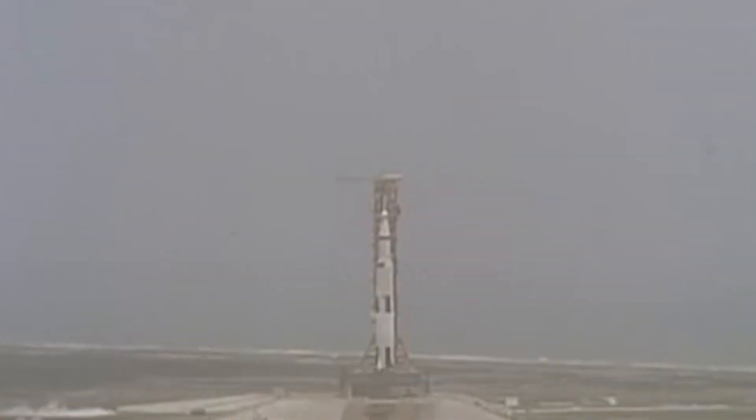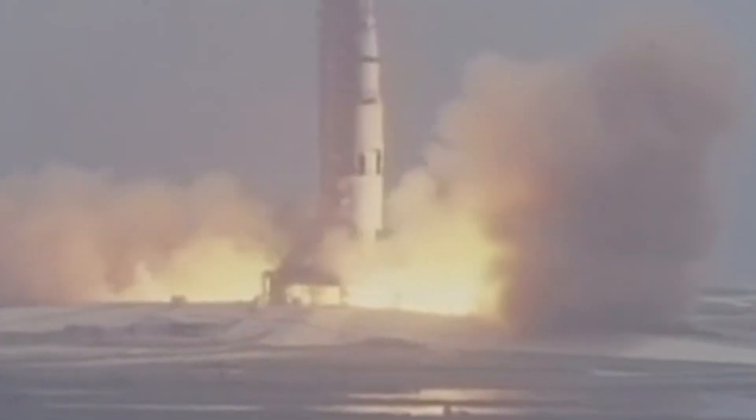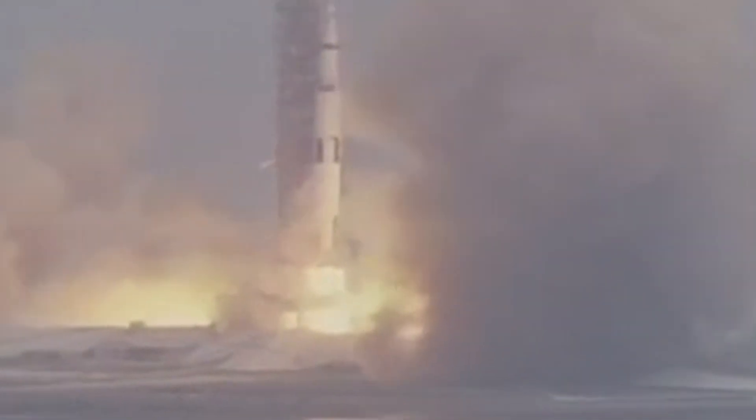Now seconds from launch, Public Affairs Officer Jack King counted down the last seconds before liftoff of Apollo 10. 10, 9, we have ignition sequence start. Engines on, 5, 4, 3, 2. Apollo engines running. Liftoff. We have liftoff, 29 minutes past the hour. The tower is clear.